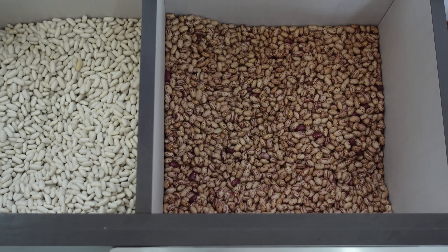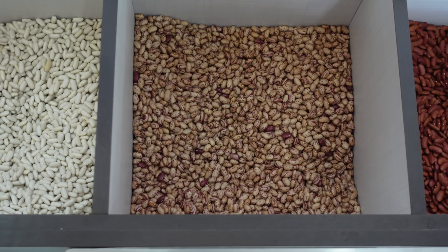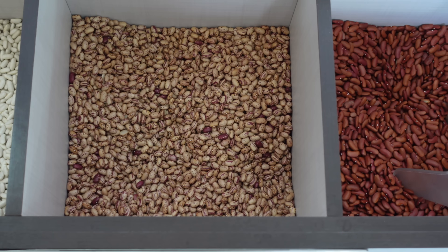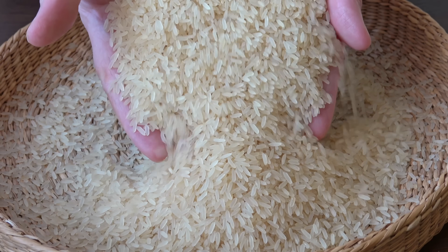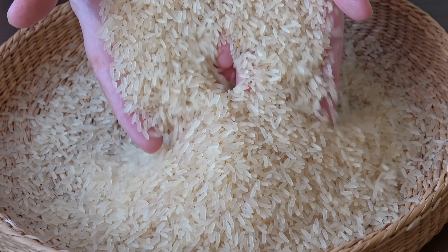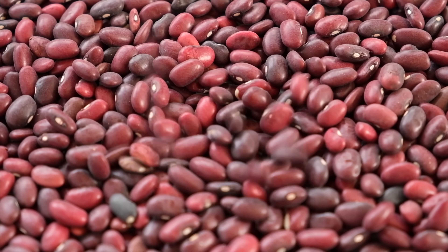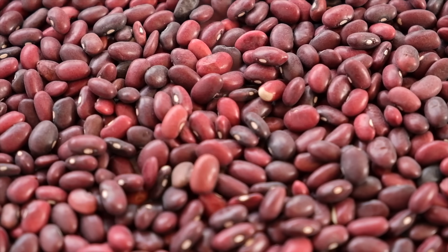But before you get into that, it might seem obvious, but you do need to ask yourself: how are you going to prepare the food that you store? Many inexpensive foods like beans and rice that normally comprise the backbone of most preppers' food storage plans must be cooked before they're consumed. Raw rice, for example, contains a protein that the human body cannot digest, and it could also have bacteria present.